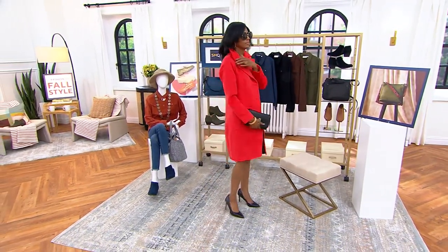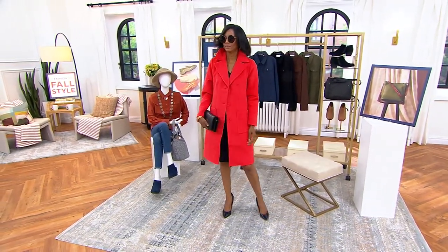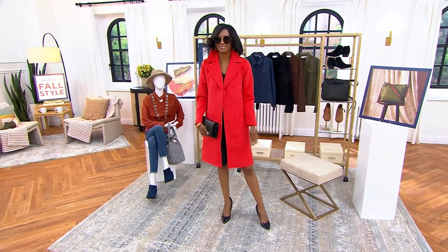This jacket. I know. Can you believe it? Can you believe the price? No, I can't. $99.98. We love a great big deal.